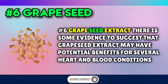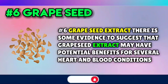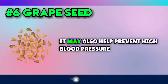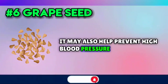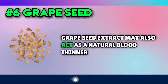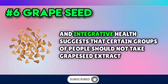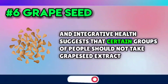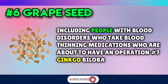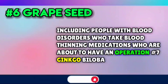Number six: grapeseed extract. There is some evidence to suggest that grapeseed extract may have potential benefits for several heart and blood conditions. It may also help prevent high blood pressure, though the research is mixed. Grapeseed extract may also act as a natural blood thinner. Because of these effects, the National Center for Complementary and Integrative Health suggests that certain groups should not take grapeseed extract, including people with blood disorders, those who take blood-thinning medications, and those who are about to have an operation.